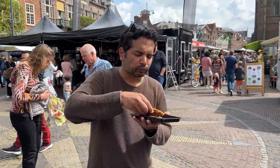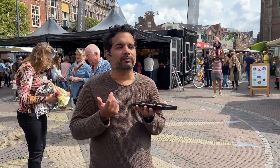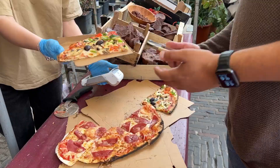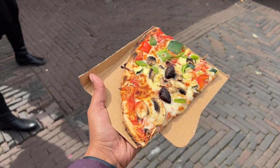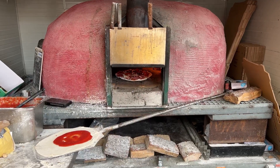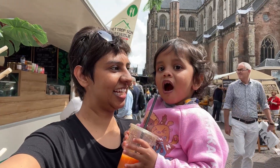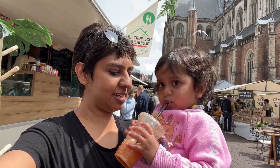We of course enjoyed all the street food here such as the warm and gooey chocolate-laden stroopwafel, or the delicious pizza slices prepared in a wood-fired oven right in front of you, alongside refreshing fruit juice that was heavenly on a warm day under the sun.